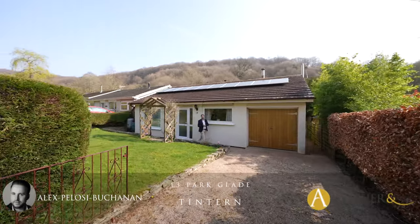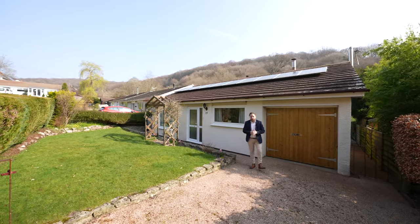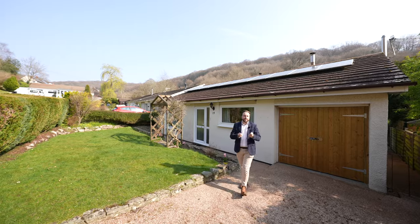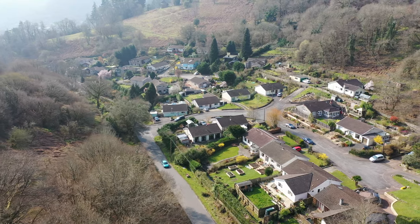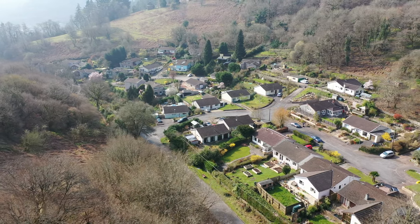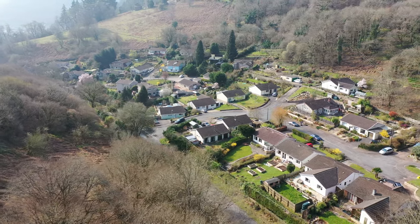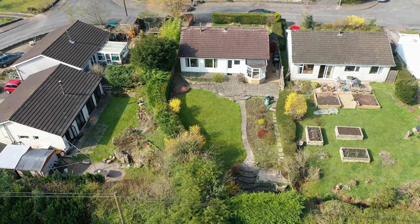Hi, it's Alex from Arch & Co here, and today I'm delighted to introduce to you this fantastic bungalow located in the heart of the Wye Valley. The property is situated in the village of Tintern, a quaint village located in the heart of the Wye Valley with roots dating back hundreds of years, and it is also located perfectly between the market towns of Monmouth and Chepstow.